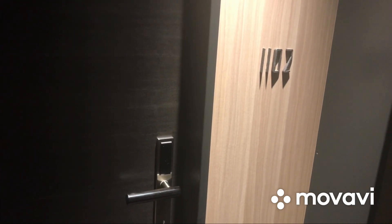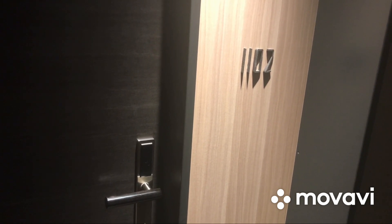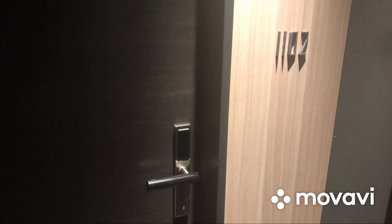This is going to be a room tour of the Blossom Hotel Hakata Premiere in Fukuoka, Japan. I am in room 1102, so let's swipe the key and go in.